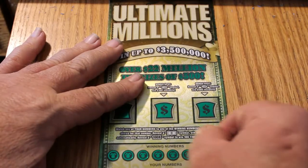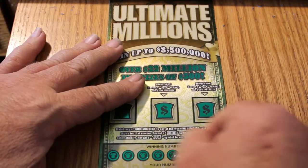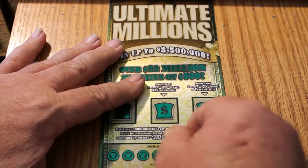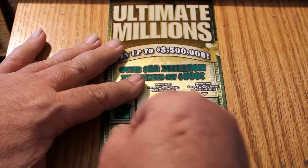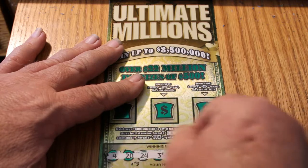Alright. Ticket 002 — winning numbers are 31, 19, 15, 42, 3, 24, 20, and 4.